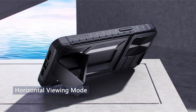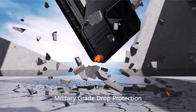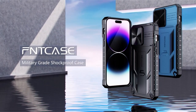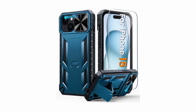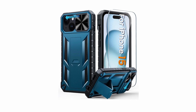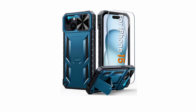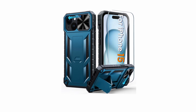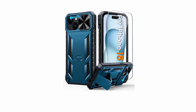It has built-in kickstand capability and allows steady vertical and horizontal viewing angles, making it excellent for reading, watching movies, gaming, and video calls. The armor anti-skid design, with rough edges and impact-resistant materials, ensures a good grip, making it appropriate for outdoor activities. This tough phone cover is useful in a variety of situations.